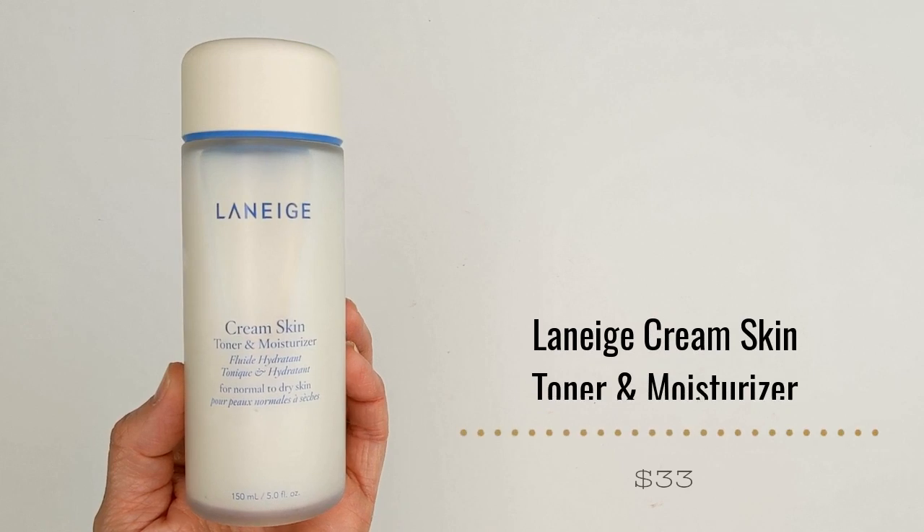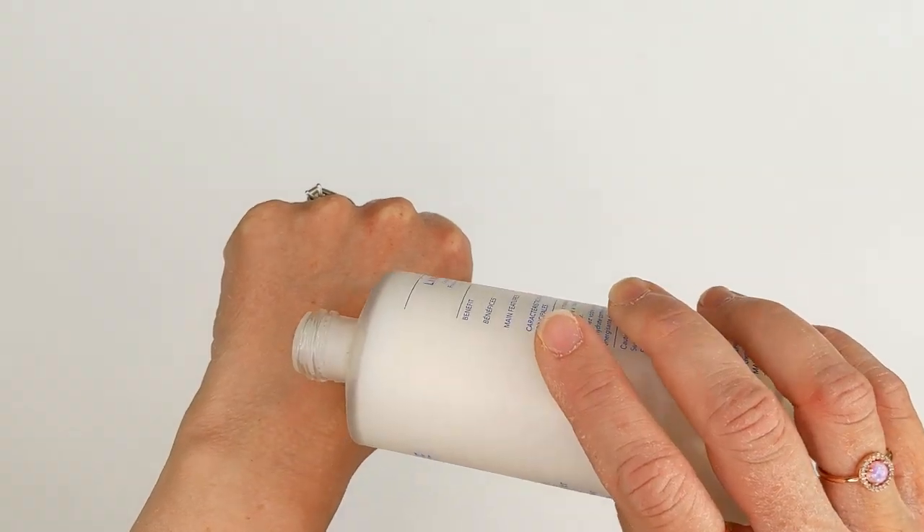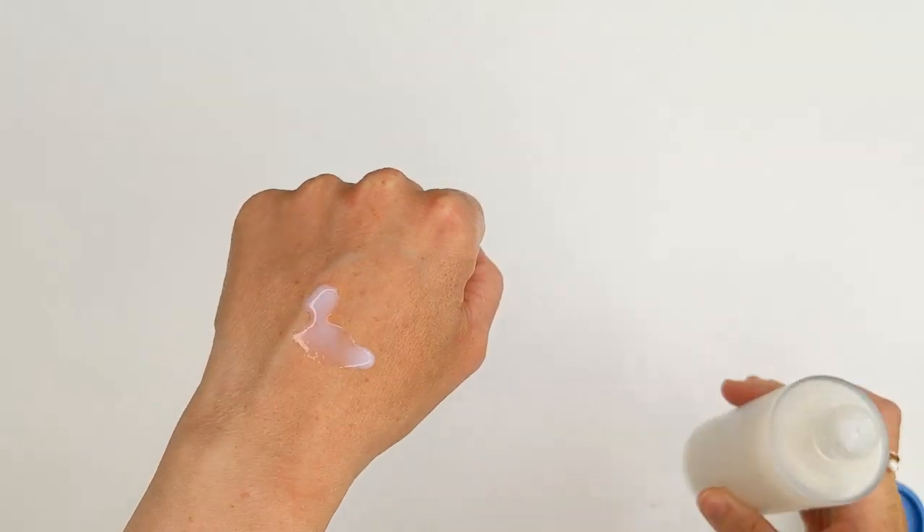Another Laneige product I got recently is their Cream Skin Toner and Moisturizer, which they sent in PR. It's for normal to dry skin and claims to simplify your routine as a two-in-one hybrid that softens like a toner and hydrates like a moisturizer. Again, not enough moisturization for me to skip that step, but as a really nice hydrating toner, I think this is great. It has a kind of thicker, milky texture that feels really soothing and calming on my skin. I haven't used that much of it yet, but so far I like it. Definitely something to check out if you have dry skin — it's now available at Sephora.